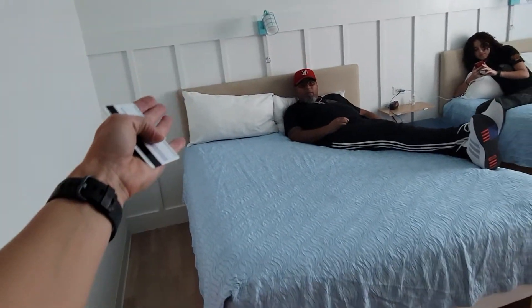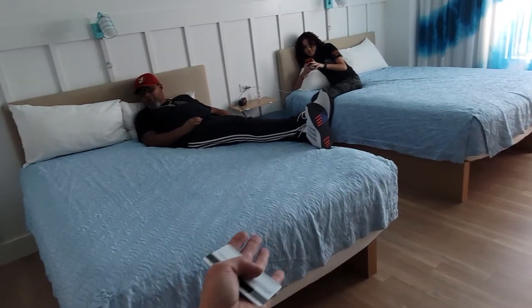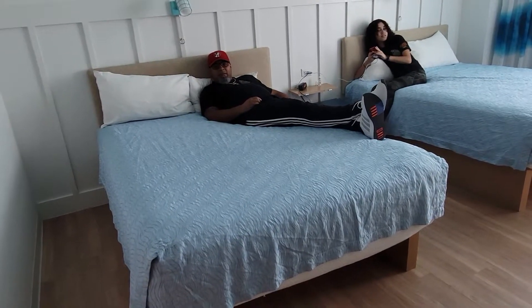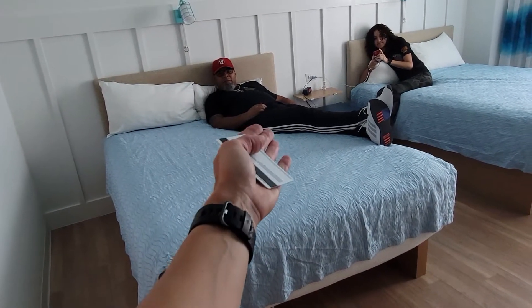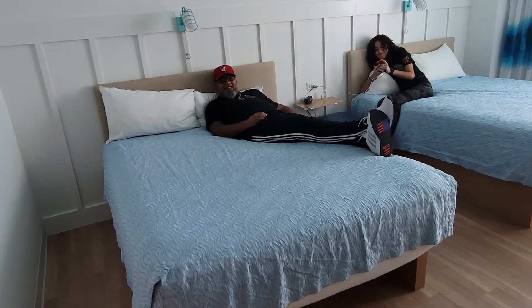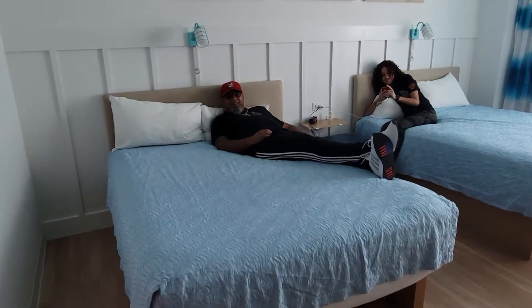Over here we have two double beds. Is it a double bed or a queen? That's a double. No, you're taking almost half the bed, so if it was a queen there'd be a little extra space. I'm a king, so if I have a king-sized person in a queen-sized bed, I'm going to take up a lot of it. Exactly.